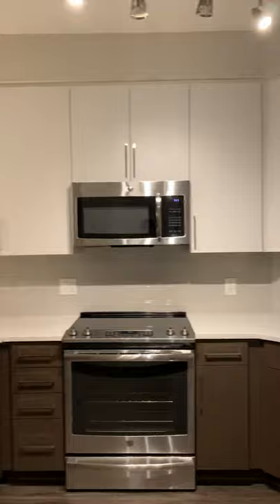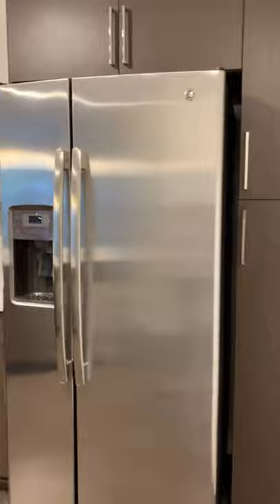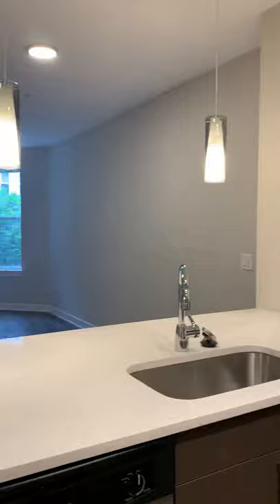Then you will see the many cabinets that this kitchen has, with lots of drawers on the bottom. You have your electric flat stove, your double-door refrigerator, your microwave, and your dishwasher. You have this beautiful track lighting up top and two hanging lights here on your counter.